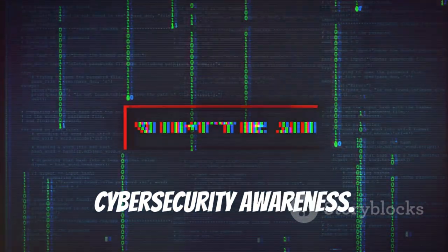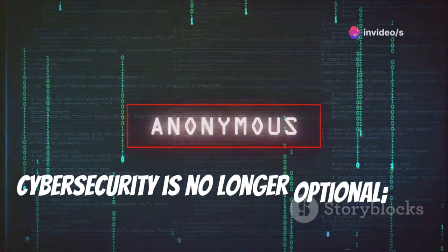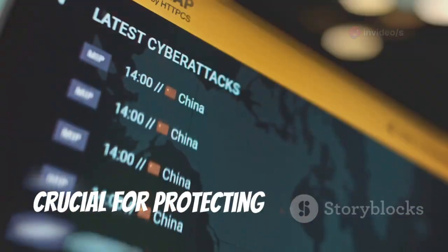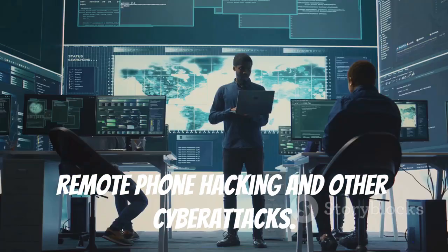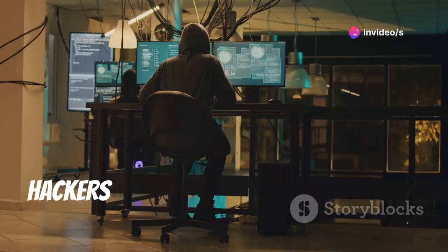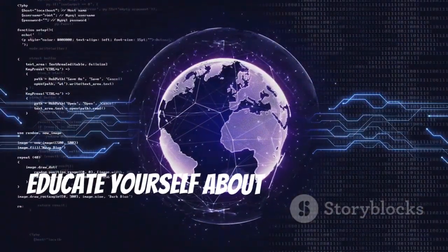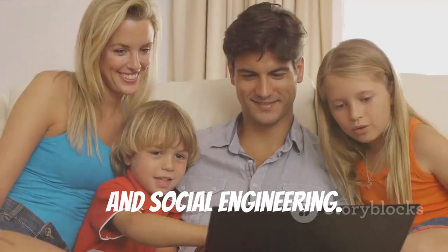The importance of cyber security awareness. In today's digital landscape, cyber security is no longer optional — it's essential. Staying informed about the latest threats and adopting safe online practices is crucial for protecting yourself from remote phone hacking and other cyber attacks. Think of cyber security as a continuous journey, not a destination. Hackers are constantly evolving their tactics, so you need to stay one step ahead. Educate yourself about common cyber threats like phishing, malware, and social engineering.